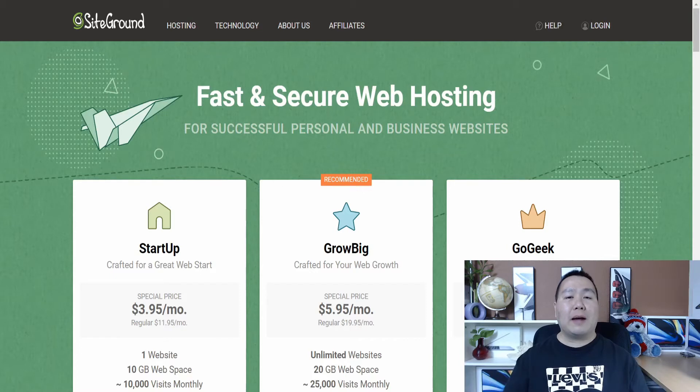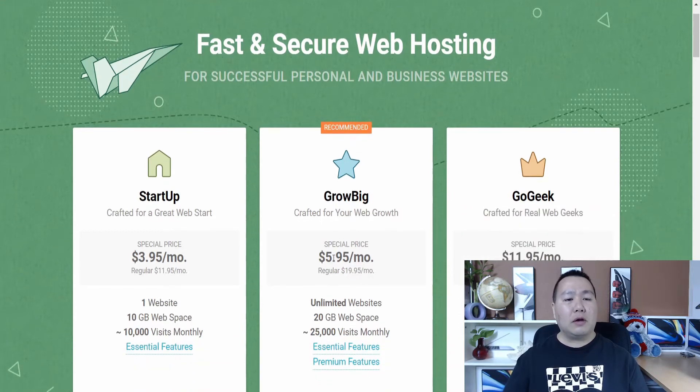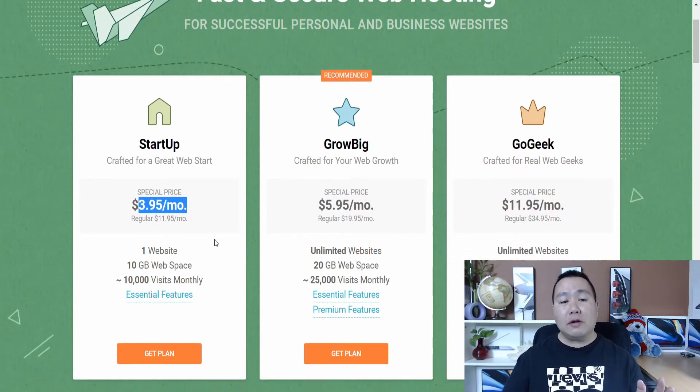Before I show you proof that I'm actually making money with this method, click on the second link in the description. The second link takes you to a similar site — SiteGround, which is number one or two when it comes to web hosting. These websites are very easy to sell, and as you can see, it's only $3.95 per month — less than one cup of coffee to have a website online.